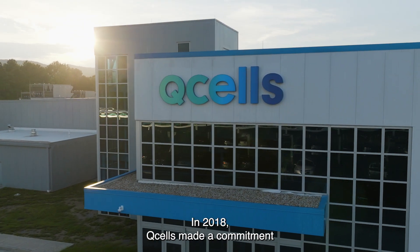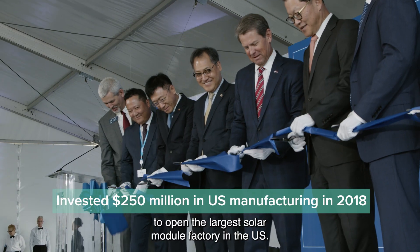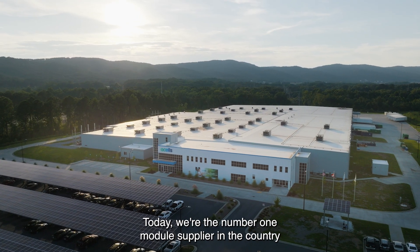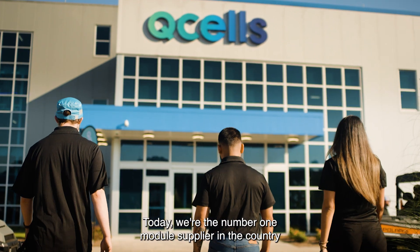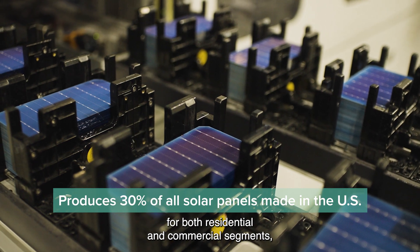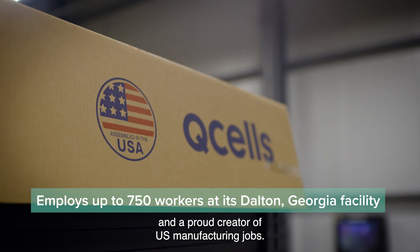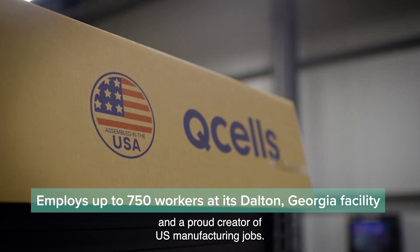In 2018, Q-Cells made a commitment to open the largest solar module factory in the U.S. Today, we're the number one module supplier in the country for both residential and commercial segments, a leader in the utility sector, and a proud creator of U.S. manufacturing jobs.